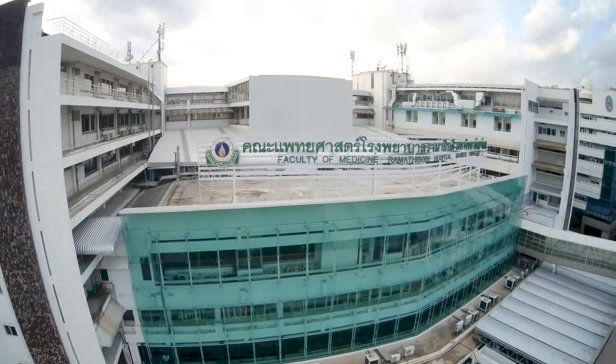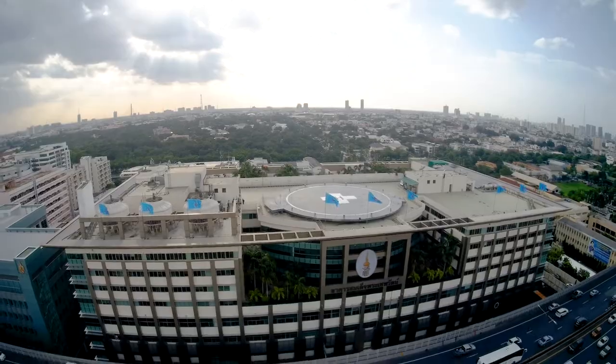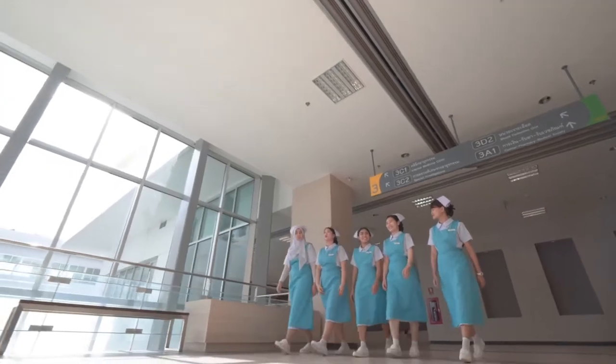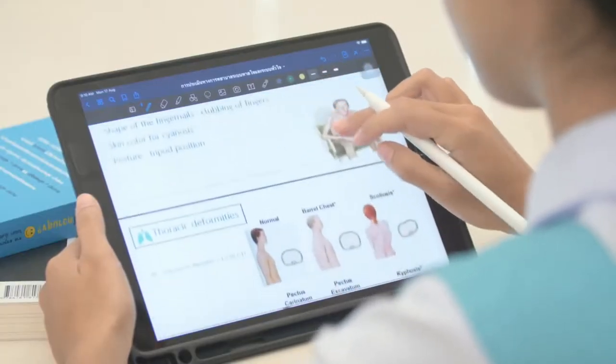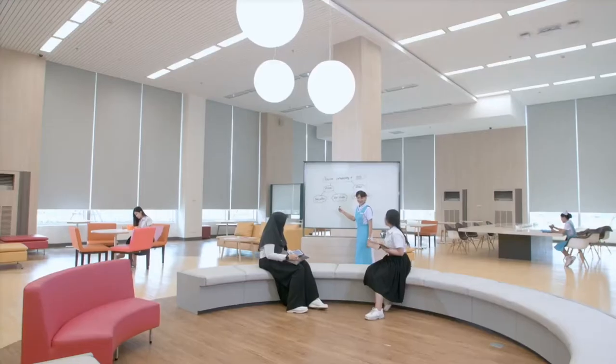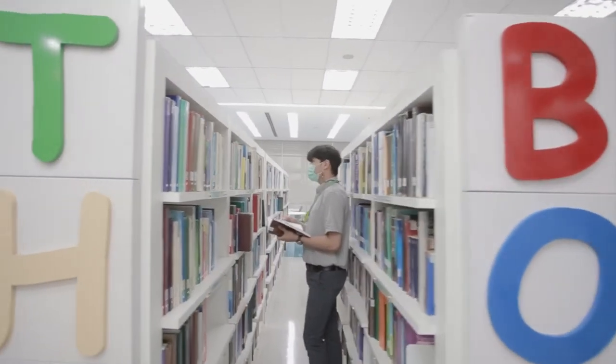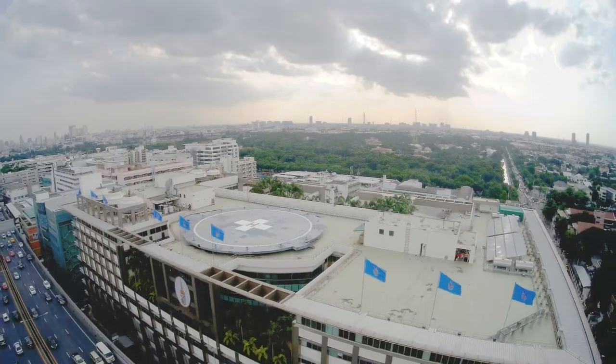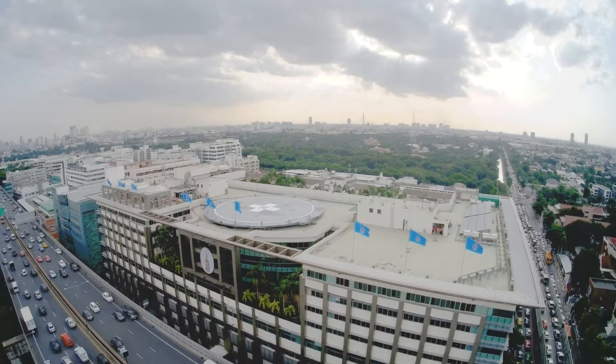We are at the Faculty of Medicine, Ramatipiti Hospital, the top medical school of Thailand. Ramatipiti Hospital is an excellent center which provides more than healthcare but also confidence. There are many facilities that support personnel and students in their daily life. Today we are going to show you how the facilities provide a full range of services.